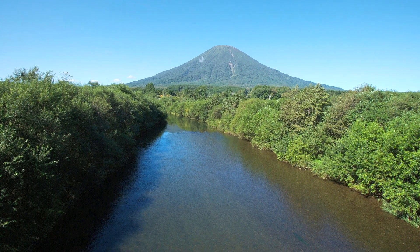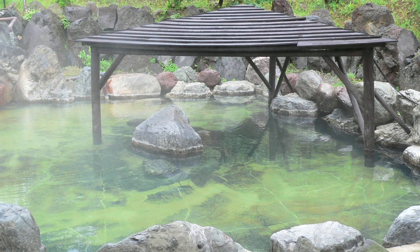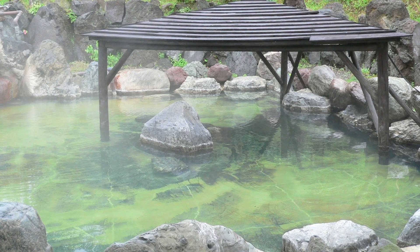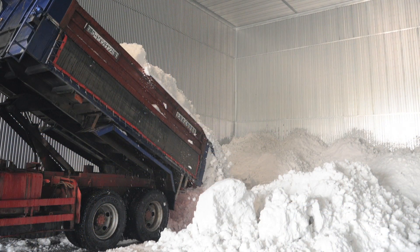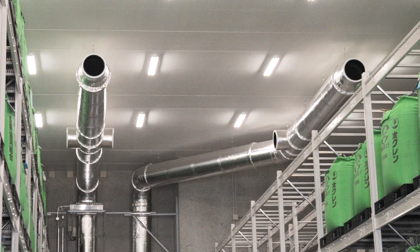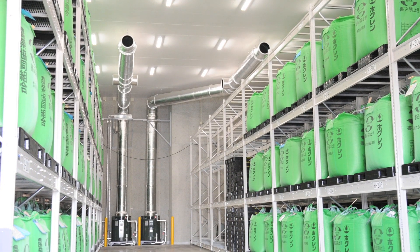The town makes use of its abundant water resources to generate electricity. Hot springs are another source of clean energy. This rice storage facility is another clean energy project. Each winter a room is filled with snow, and in summer, air chilled by the snow is piped throughout the facility to keep the rice at the ideal temperature for storage.